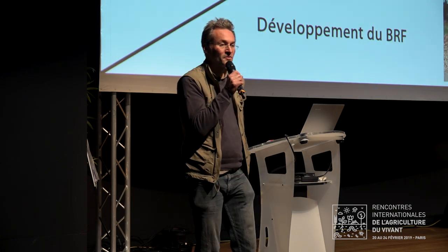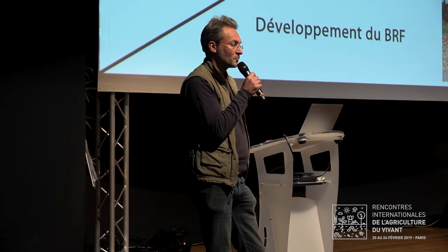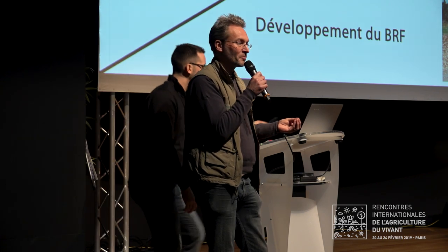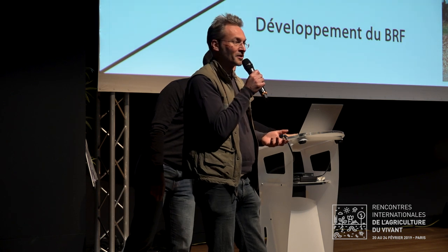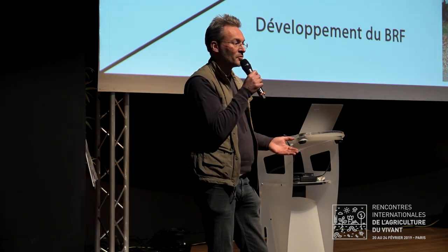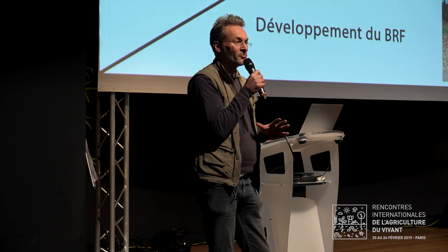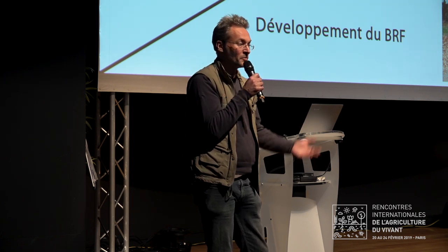Tout a commencé dans les années 70 avec l'invention des broyeurs à branches et leur développement. Il faut comprendre ce que c'est que cette révolution du broyeur à branches. Avant ça, pour valoriser les branches en agriculture, on passait par le brûli, ce qui a amené des pertes énormes en carbone. On avait une situation où il fallait à peu près 40 fois la surface cultivée de production de biomasse pour que ça tienne la route.